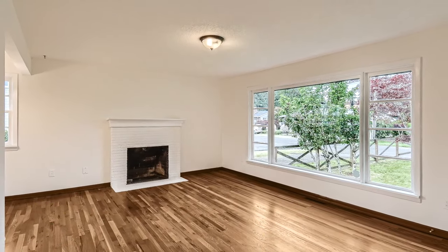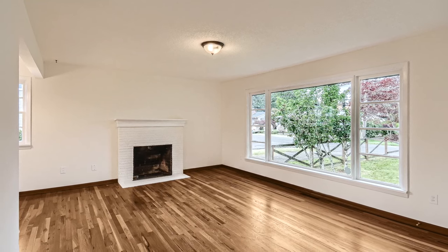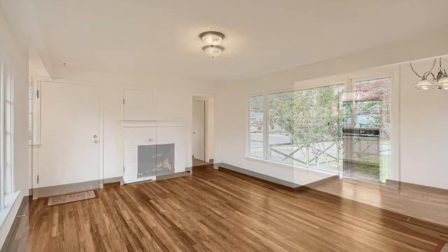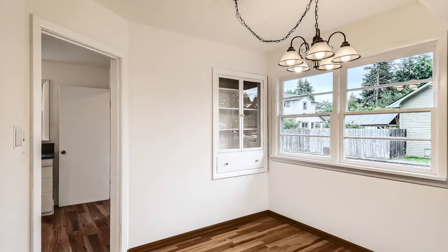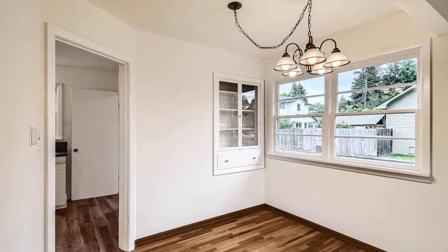Inside, the home has all of its original hardwood floors, beautifully refinished. The living room is very spacious, has a wood fireplace and a full dining area with charming built-ins.